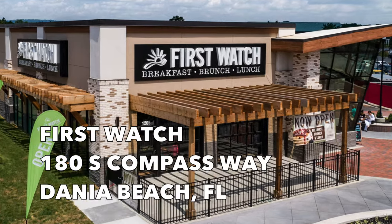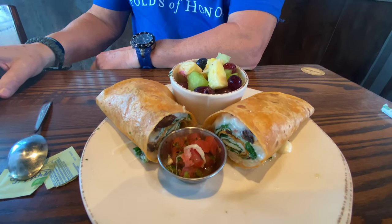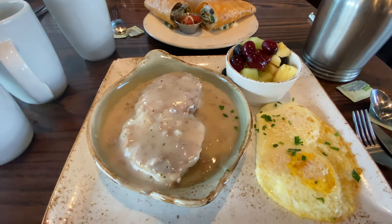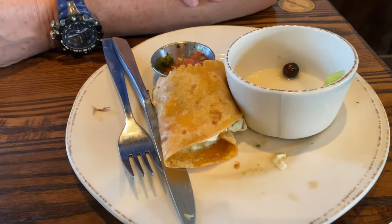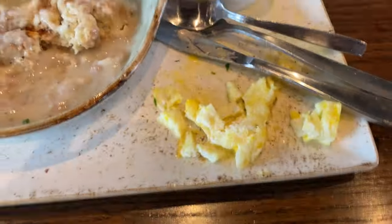Before jumping on the ship, we walked right across the street from the hotel to enjoy breakfast at the First Watch restaurant. One of us got the power wrap with egg whites, turkey, spinach, mushrooms, onions, and tomato. The other got biscuits and turkey sausage gravy with a fruit cup instead of potatoes, plus eggs. The portions were so large that neither of us could finish — very filling and lots of food.